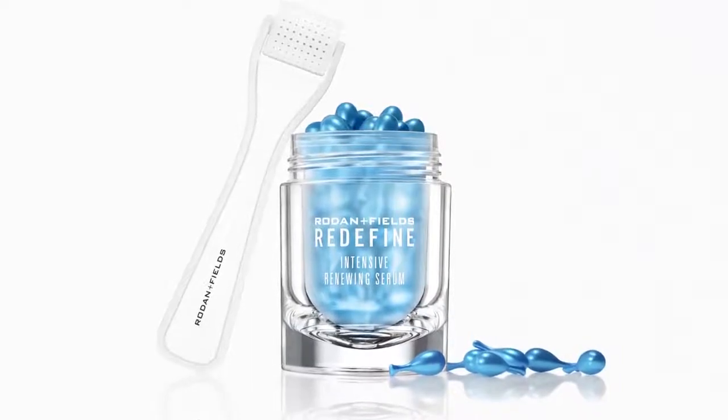Our latest formulation, Retinol MD, gets you one step closer to prescription strength vitamin A than ever before.